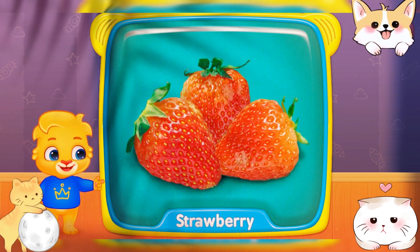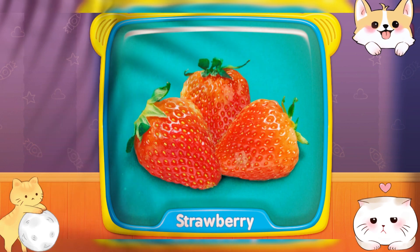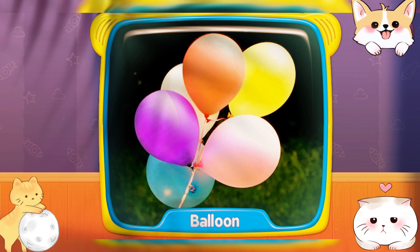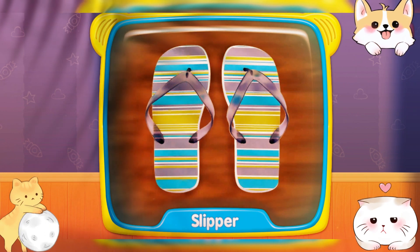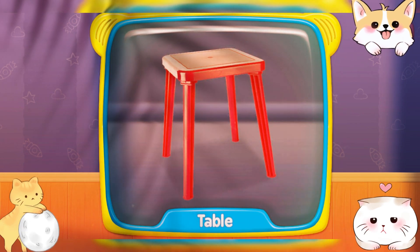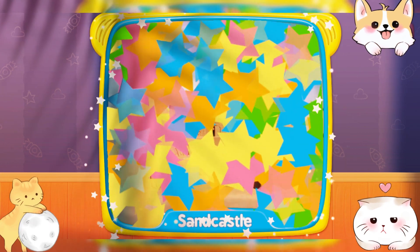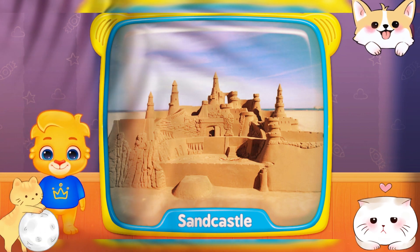What is this? Fish! Strawberry! Balloon! Slippers! Table! What's this? Sand castle!